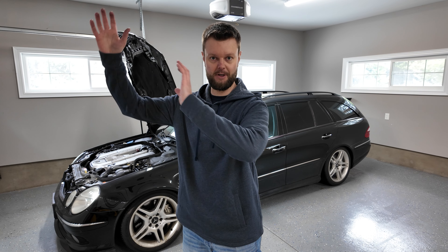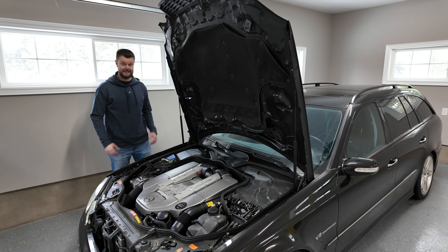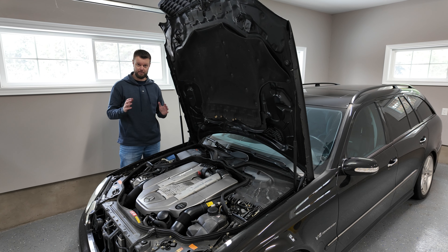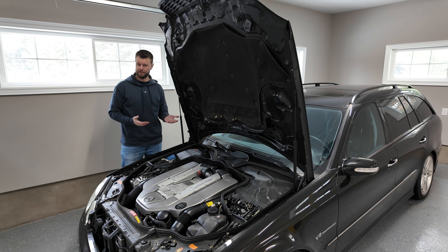The problem with the rear main seal is you have to take off the transmission to replace it. The actual parts are very inexpensive — it's all the labor involved. So if you see a leak at the bottom of the car parked, or oil scattered around the back of the engine, that's a job you'll have to do. Speaking of the transmission, there is a potential for the transmission conductor plate to need replacement — it's around $200, not a big deal, but something to look at.